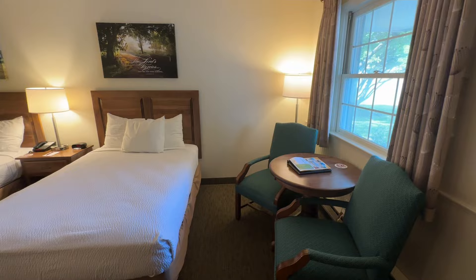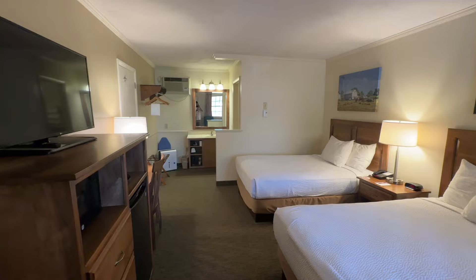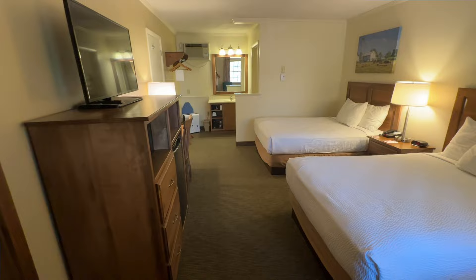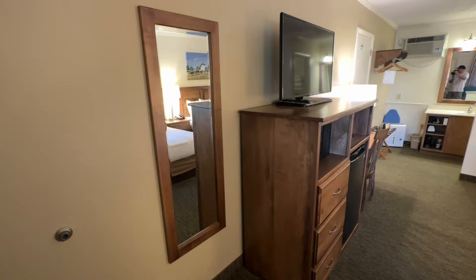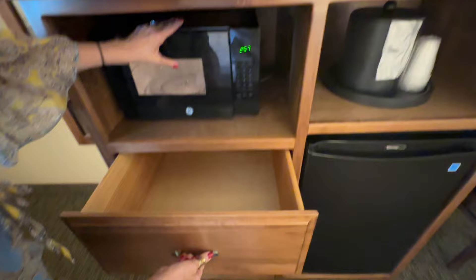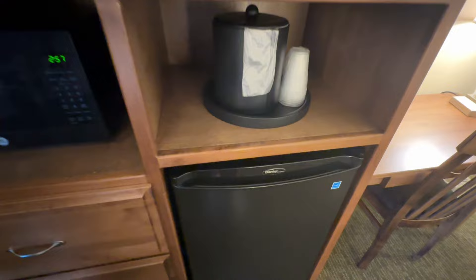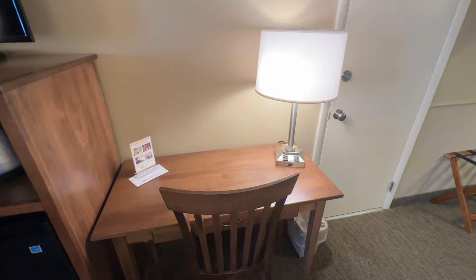First thing I noticed when I walked in is it's very cold — the air conditioning definitely works. It smells very clean too. They have a tennis court, a basketball court, two indoor pools and an outside pool, and a jacuzzi. Inside the room: a full-length mirror, dresser with TV, microwave, about three drawers, ice bucket. We already checked the fridge — it's cold. Not too many rooms have a freezer. There's also a desk with a bright light, great for looking at brochures of Amish country.